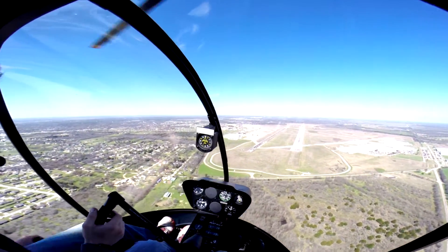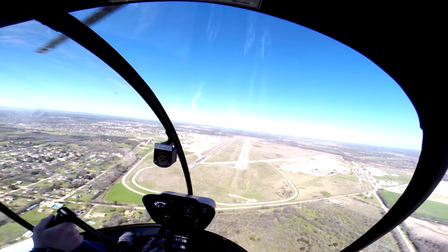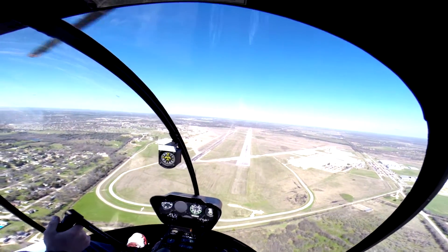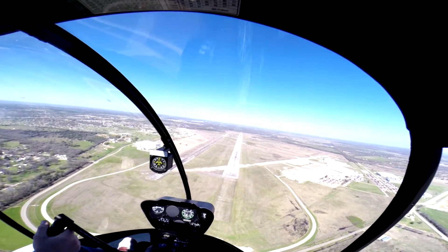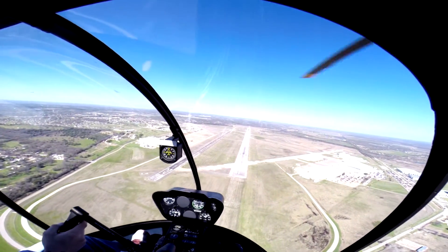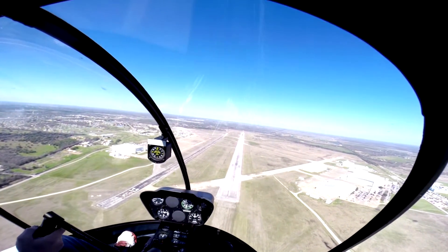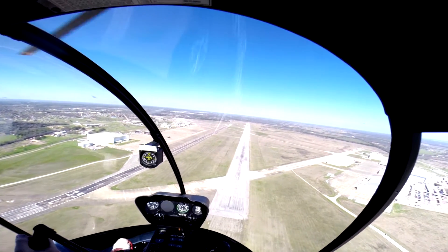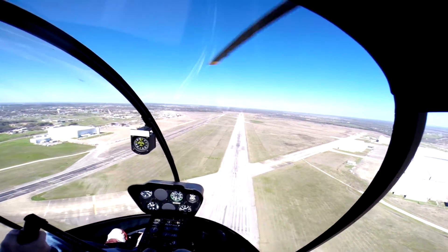75 knots, 1,200 feet. There's the top of the trim strength for me — it's 20 today. A little bit forward though. 3, 2, 1. Lower collective, left cyclic, right pedal, throttle off. Set RPM. 65-knot attitude. Bring that collective up a little more, just slightly.